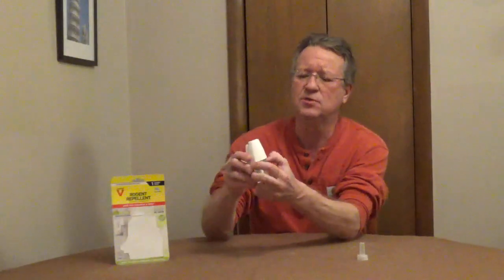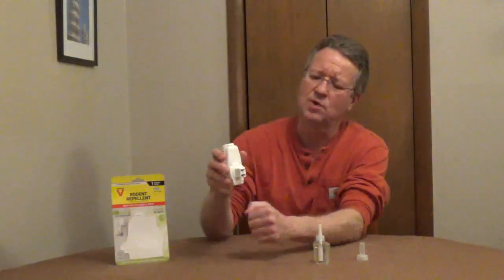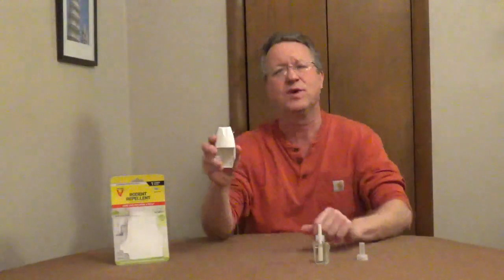The Plug-In Repellent uses replaceable bottles that last around 45 days. The plug rotates so it will fit the orientation of your outlet, and you can control the intensity of the fragrance.